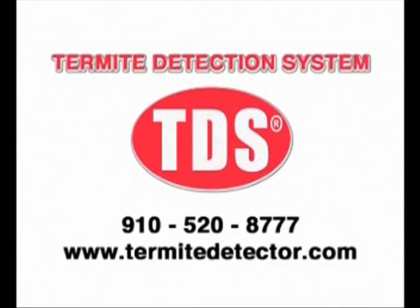For more information, contact us or visit the website termitedetector.com.